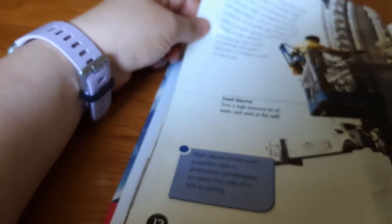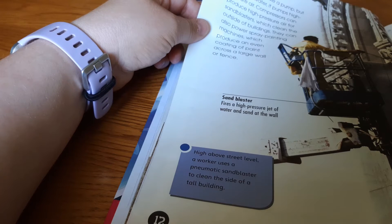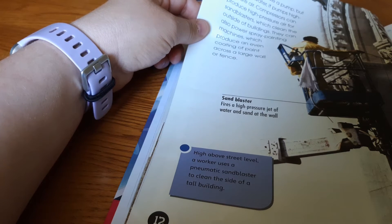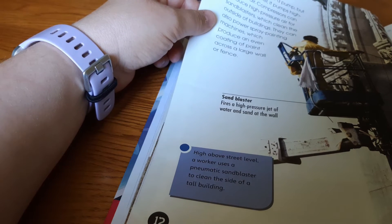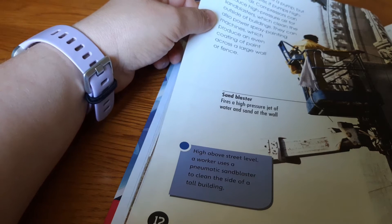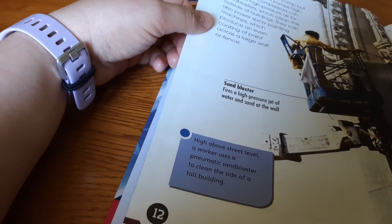Blasting. A compressor is like a pump, but instead of water it pumps high-pressure air. Compressors can produce high-pressure air for sandblasters, which clean the outside of buildings. They can also power spray painting machines, which produce an even coating of paint across a large wall or fence.